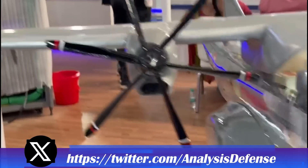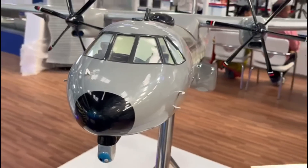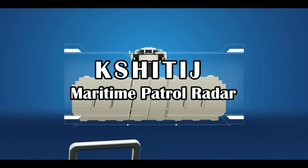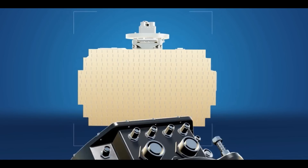The platform chosen for these maritime aircraft will be the C295, which will be made in India from 2026 onwards by the Tata Group. Now let's talk about the sensors which will be integrated into these maritime aircraft.